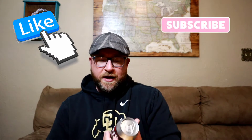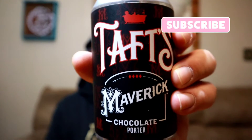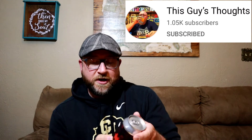Hey everybody, welcome back — thanks for joining your virtual drinking buddy. Tonight I'm getting ready to crack open one from Taft's Brewing Company. This is Maverick, their chocolate porter, and I actually got this through a beer trade with Jay over at This Guy's Thoughts. Thank you Jay for sending this — really excited to try this one.